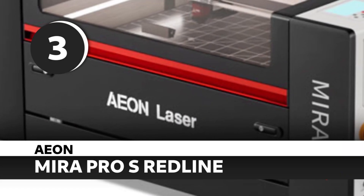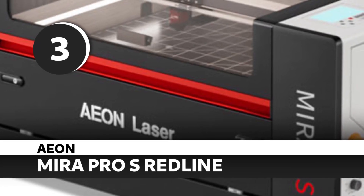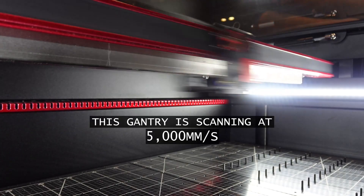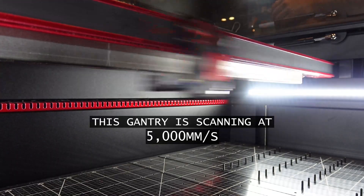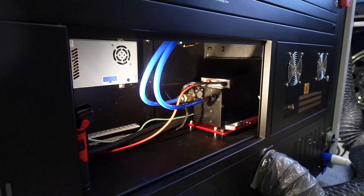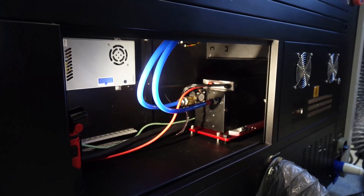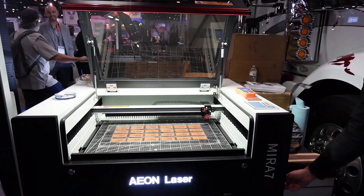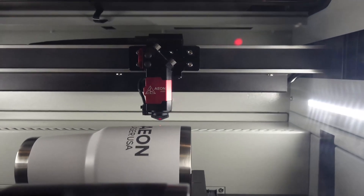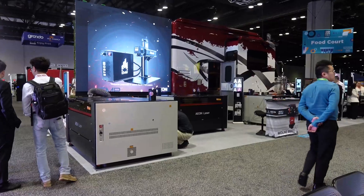Number 3: EON Mira Pro S Redline. I own the last-gen Mira 9 Pro, and it still outperforms most modern machines. The new Redline S series? Even better. This is a luxury-class CO2 laser that earns every bit of its price tag. You're getting lightning-fast engraving speeds, beautiful airflow design, a water chiller, and smart controls — all in one sleek package. If you're a small business owner looking to upgrade to a serious production-ready CO2 system, this is the one.